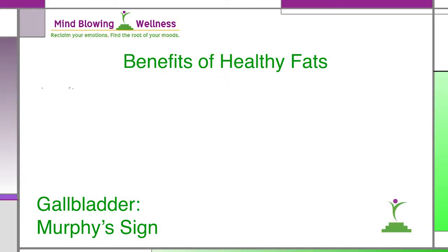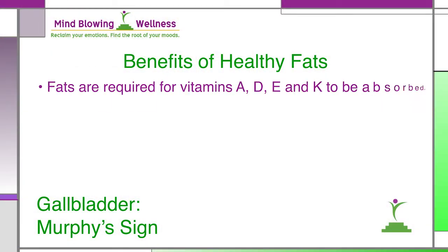Now today's medical remedy is to remove the gallbladder and tell you to eat a low fat diet, rather than to support the gallbladder to keep the bile free flowing. Now we've learned that the low fat craze that our nation has been on since the 60s was not a good idea. Healthy fats are absolutely essential for our health. We know that fats are required for vitamins A, D, E and K to be absorbed.